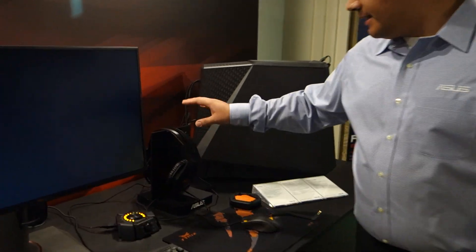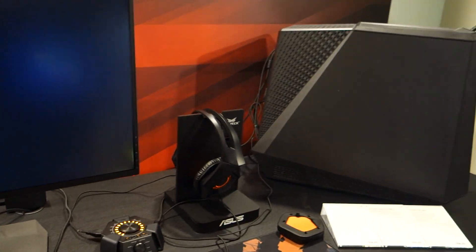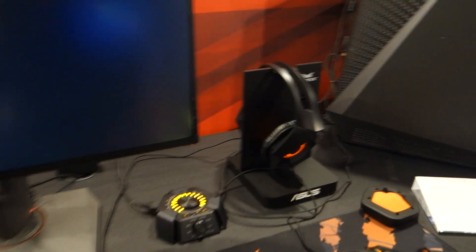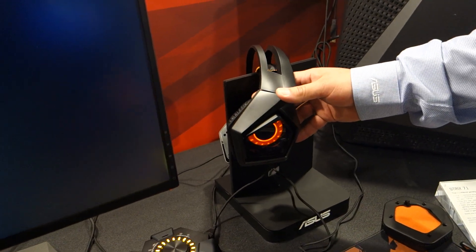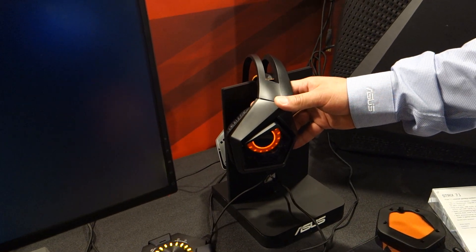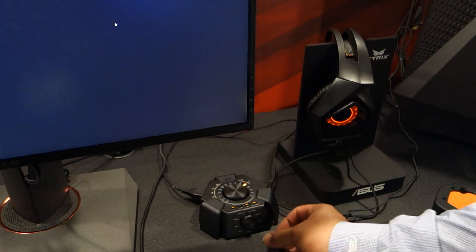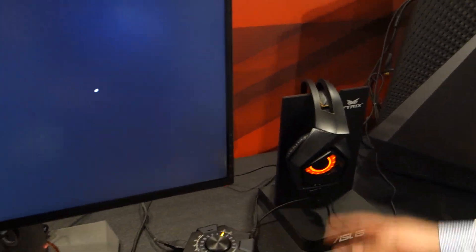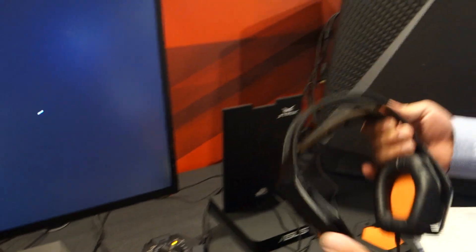Next up right here, we've got the Strix 7.1 headset. This is pretty interesting. What we've done here is really bring a lot of attention to detail to provide full functionality. First and foremost, it's got the cool Strix iLogo and you can see that it's breathing, and that's actually controllable. From the control base I can go to lighting and fix it to a fixed brightness if I want.